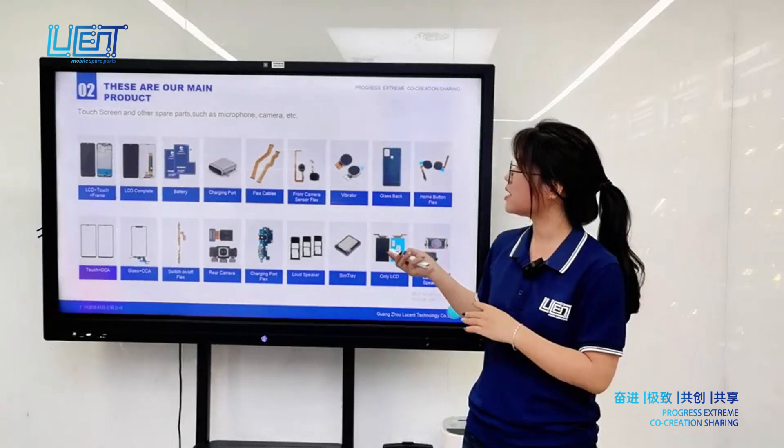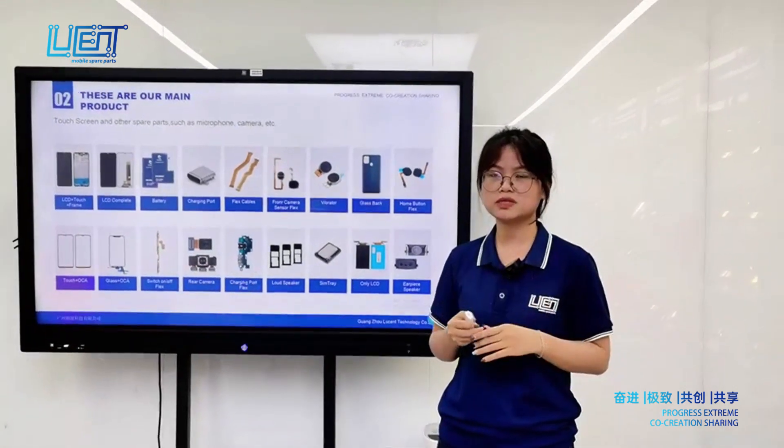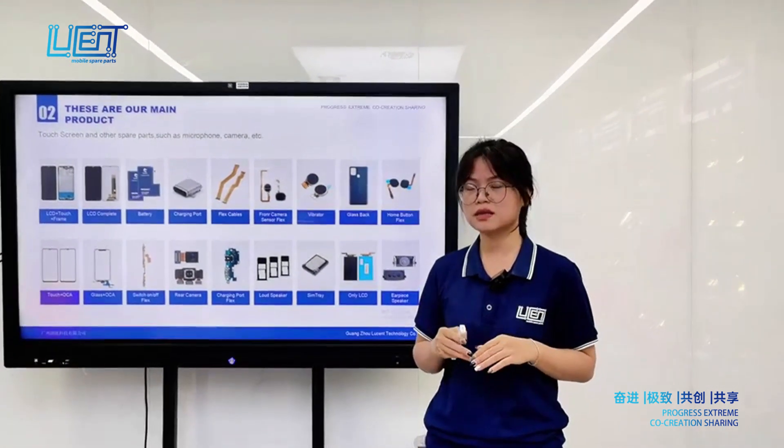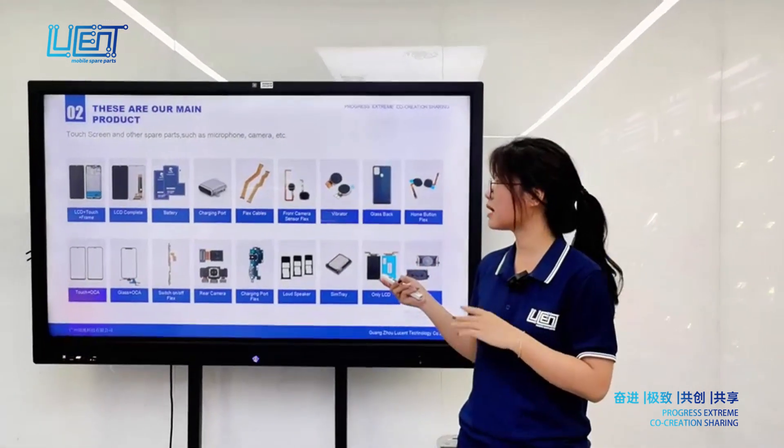Our main products are related to mobile phone touchscreens and glass with OCA, and other spare parts — for example, vibrators and other kinds of flex cables.